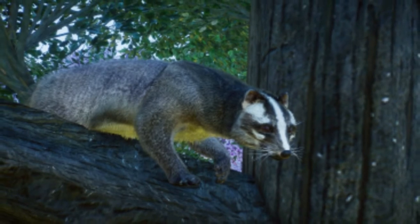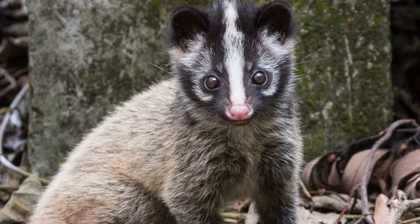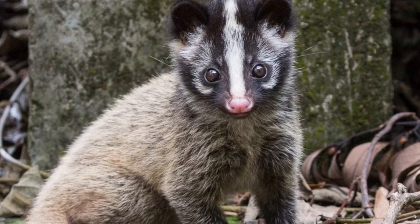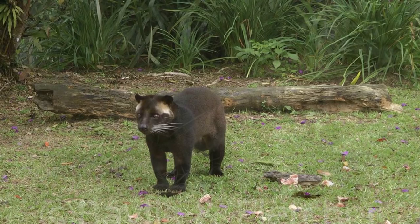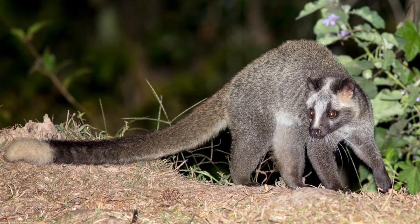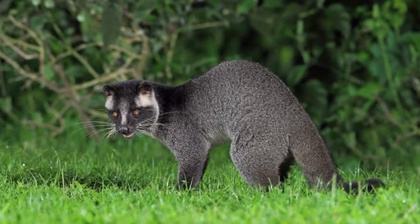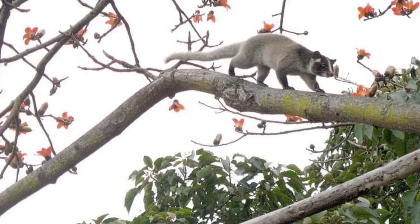The scientific name of a masked palm civet is Paguma larvata. It also goes by the name gem-faced civet or the Himalayan civet. In Malaysia, they are known as musang. In order to have the correct pronunciation of civet, remember that the C sounds like an S. Its pronunciation is easy when you know that civet rhymes with the word visit.